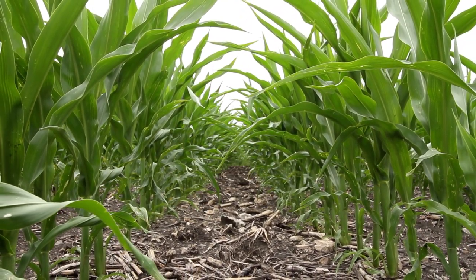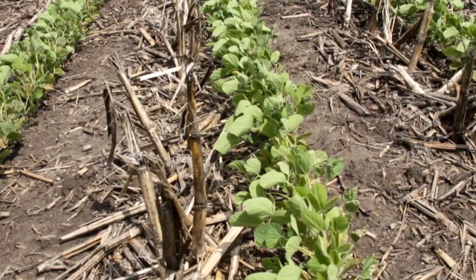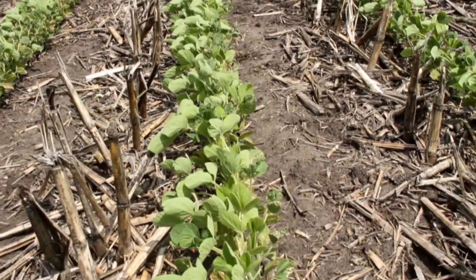Strip tillage — what I'm doing is tilling about one-third of the area. I take a knife and go every 30 inches and till about six to eight inches wide and about six to eight inches deep, and that will be my planting area for the next spring.